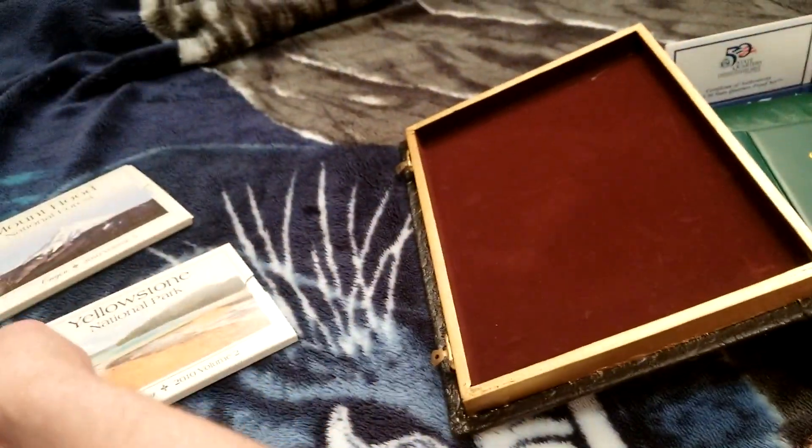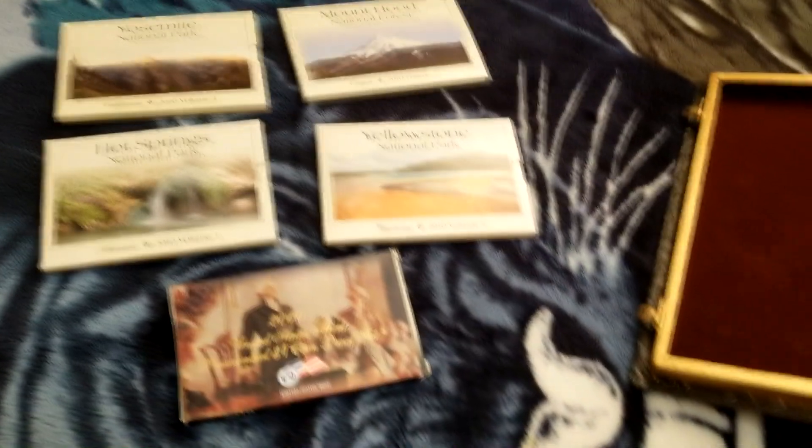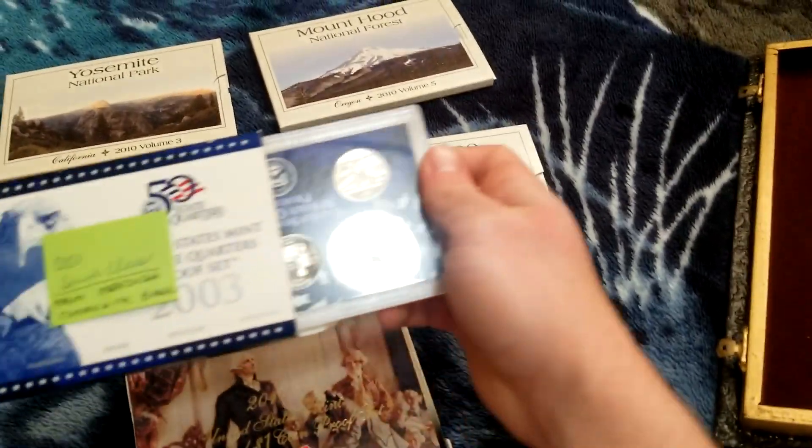These ones are the state park quarters, but they're like proof — good condition. Harley won them from a quarter auction, but he wasn't interested in them and he gave them to me. These as well, I think, are from that. It's got this little book.